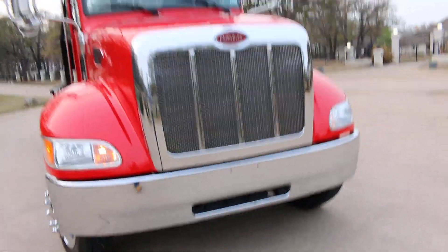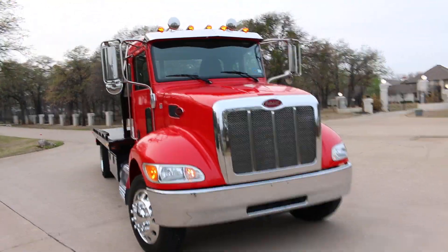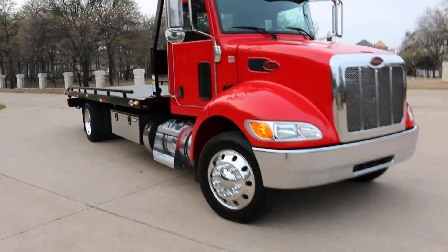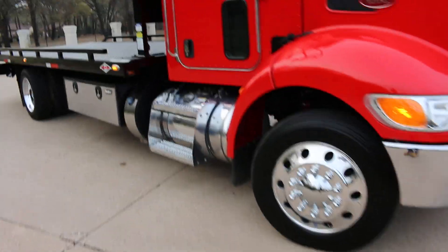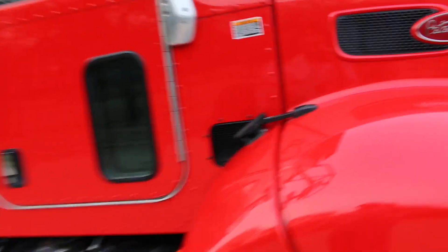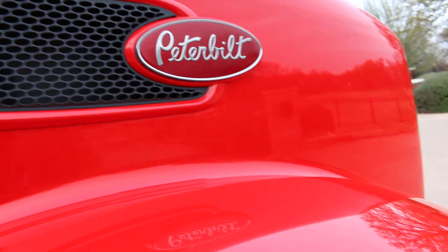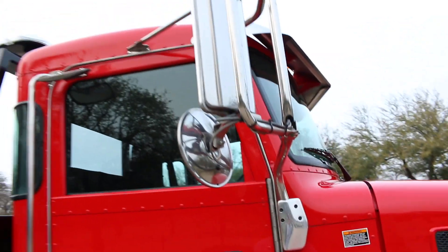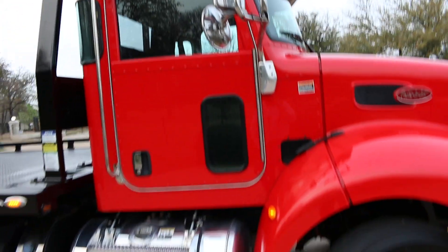It's a 26,000 GVW so it doesn't require a CDL license. If you're going to use it commercially you'll have to get a DOT number, but if you're going to use it privately you can kind of fly under the radar if you want to haul your classic cars or personal stuff.